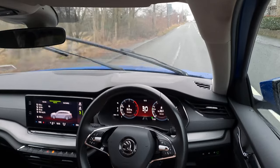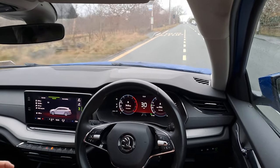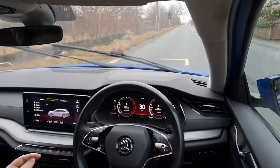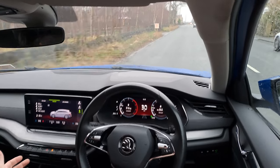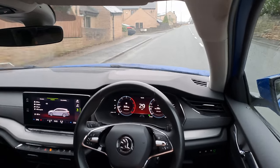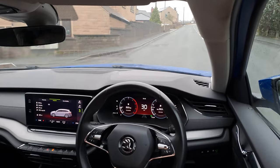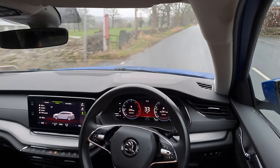Cruise control on a manual — generally when you change gear you lose your speed and have to press resume. On this, I'm in third doing 30 mile an hour cruising, pop it into fourth and it just picks up where it left off and resumes. That's a nice touch.